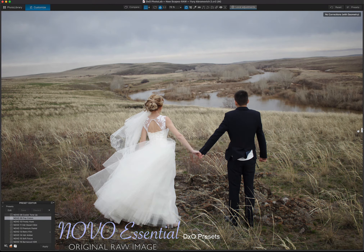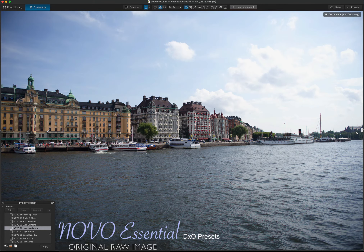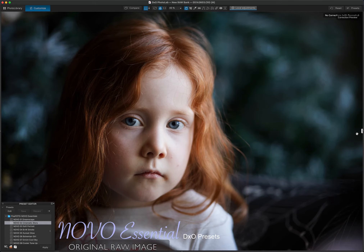They're perfect for creating distinctive pictures that will stand the test of time. These presets are one of the best ways to instantly enhance your work. Whether you are editing a new portrait or landscape image, our presets will produce fascinating results.